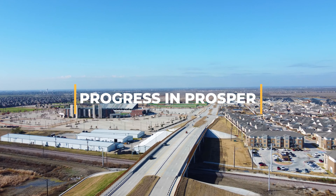Construction began on February 26, 2024, with an anticipated completion date in the spring of 2024.